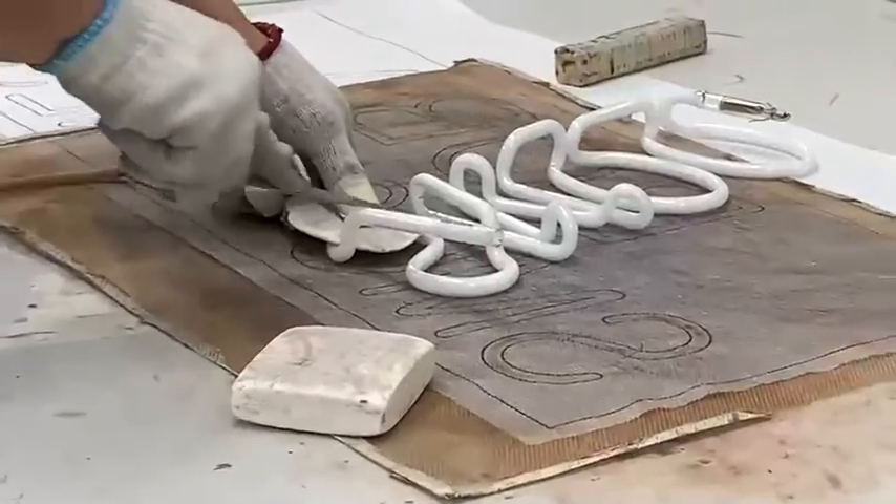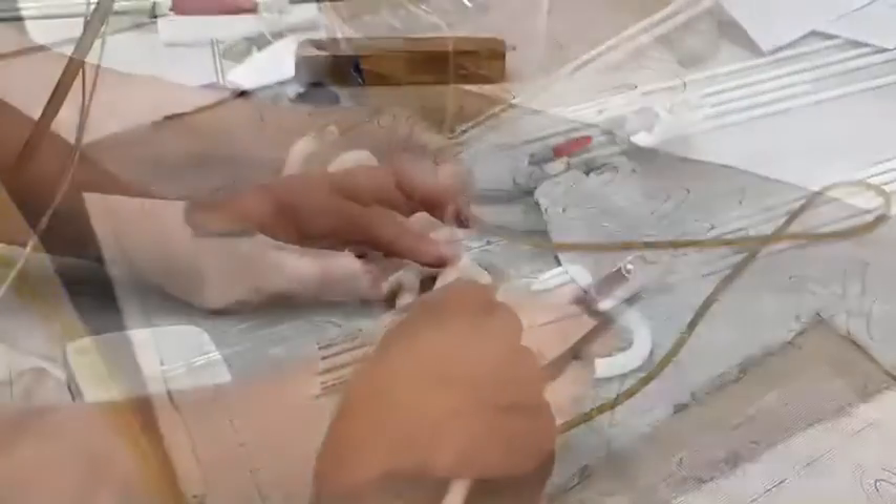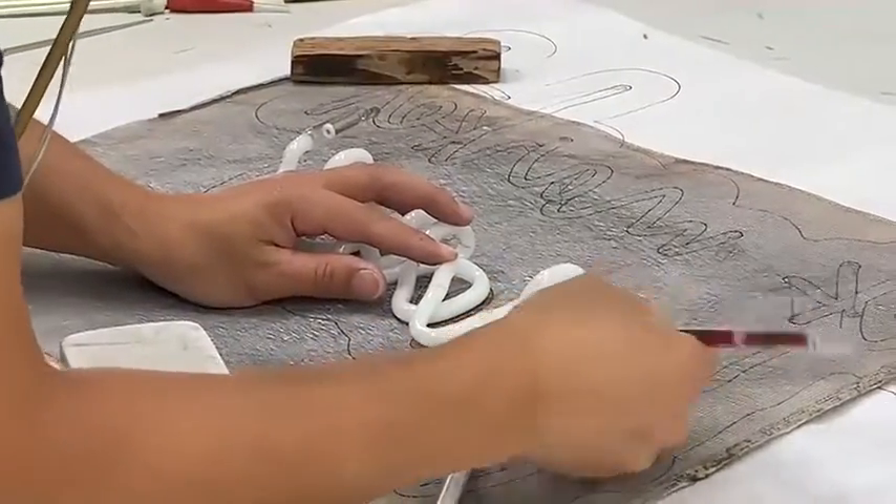The glass is then cut to length using a flat hand file, and a rubber tube is attached to the end of the glass. Following the design, lines are drawn on the glass tubes to mark where they will be bent.